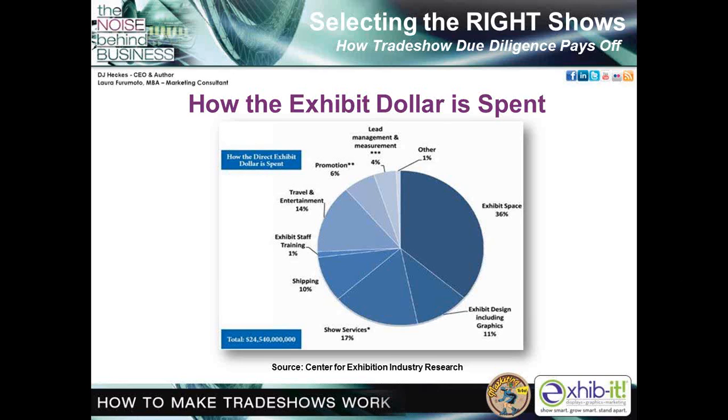Now we're going into some more specifics about the exhibit dollar itself. Exhibiting companies spend more than $24 billion annually on exhibiting. According to CEIR, 99% of exhibitors find unique value delivered by business-to-business exhibitions not provided by any other marketing channel. Exhibitors assign top ranking to the value of face-to-face interactions at exhibitions and high value to exhibitions in helping them achieve their high-priority marketing and sales objectives. Business-to-business exhibitions capture the largest share of marketing dollars among companies that exhibit. Budget drives everything, and your exhibit dollar is really a percentage of the overall trade show budget.